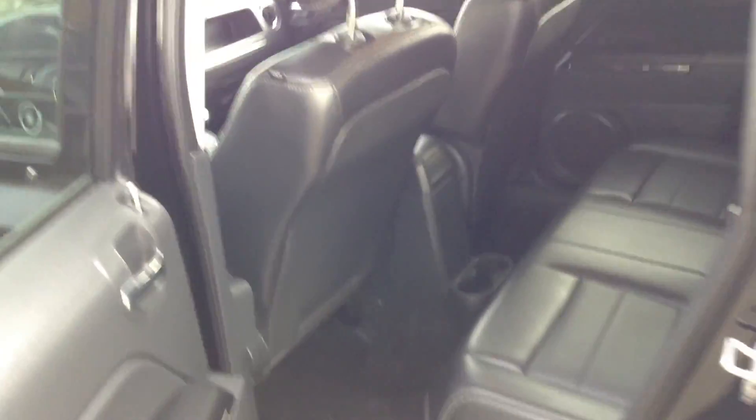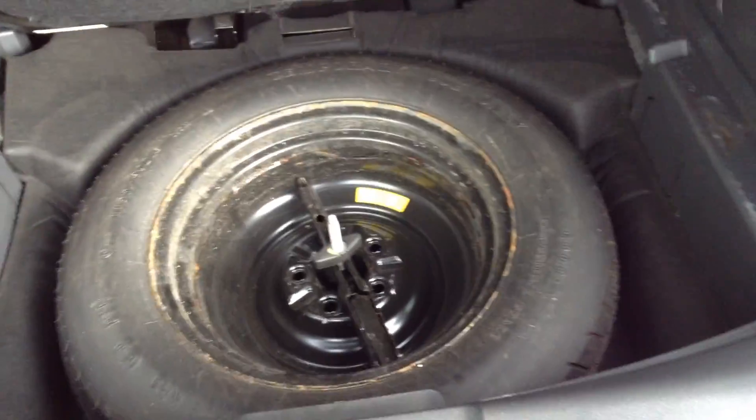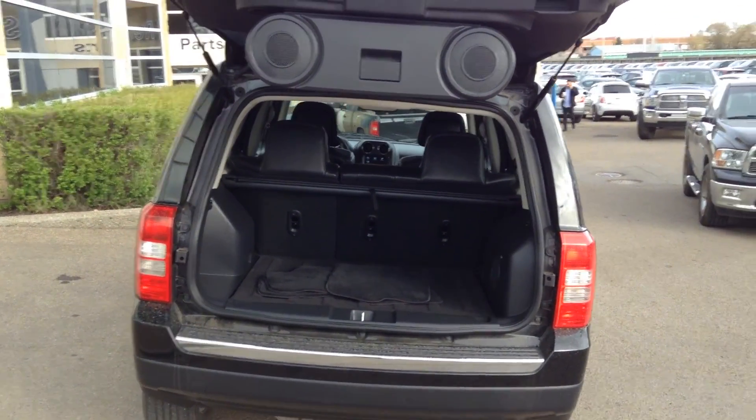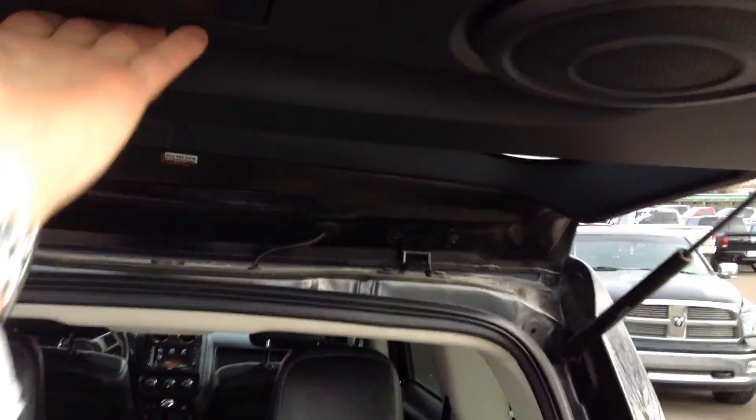Nice and clean, great condition this vehicle is in. In the back you've also got speakers that fold down, handy if you're out camping or whatever else.